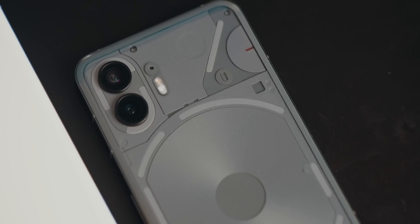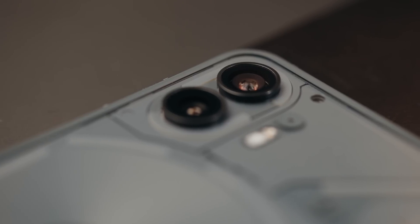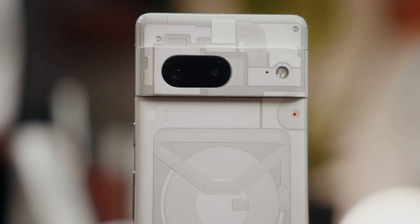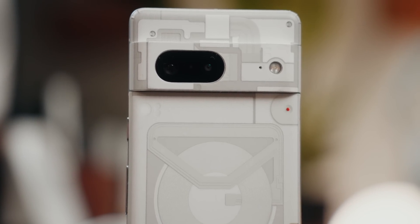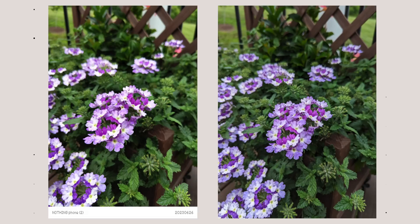The Nothing Phone 2 packs a dual camera setup with a 50MP main wide camera using the IMX890 sensor and a 50MP ultrawide — Nothing says they further optimized the ultrawide sensor from last year to make it better. The Pixel 7 also has a dual camera setup with a 50MP main wide camera and a 12MP ultrawide. Like battery, photo quality is subjective — what I prefer may not be what you prefer.